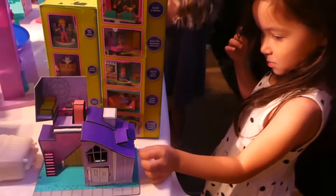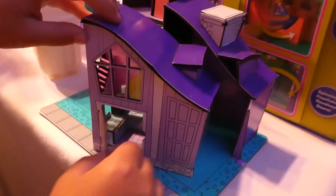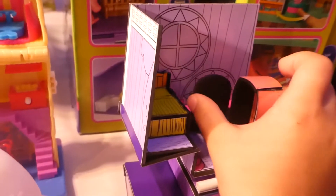Look, here's the paper house again! And this door can be opened and closed — isn't it cool? How about the closet? It can open too! Wow!